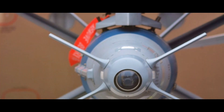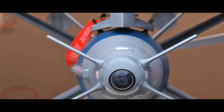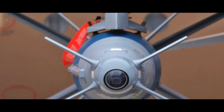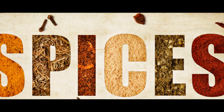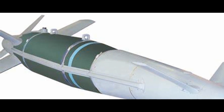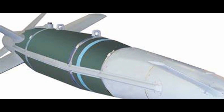Let's delve into the anatomy of this technological marvel. The Spice Bomb is a family of standoff, air-to-surface, autonomous, precision-guided munitions. It is manufactured by the Israeli company Rafael Advanced Defense Systems. The acronym SPICE stands for Smart, Precise, Impact, Cost-Effective — and indeed, the bomb lives up to its name.